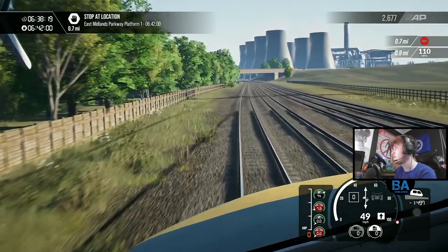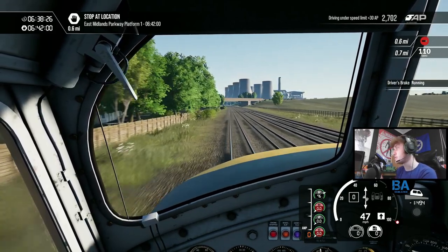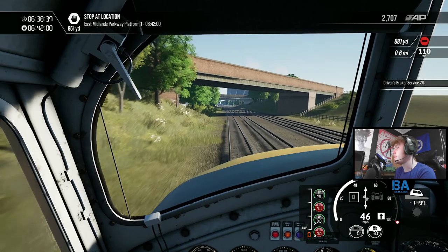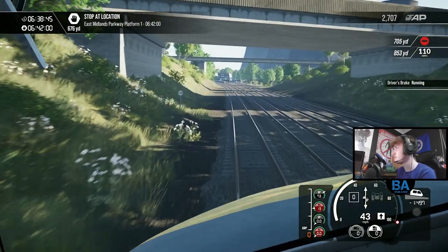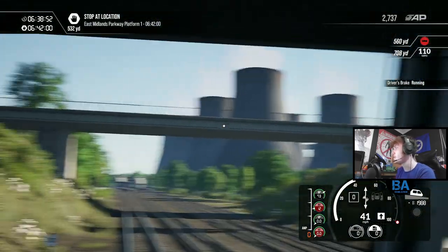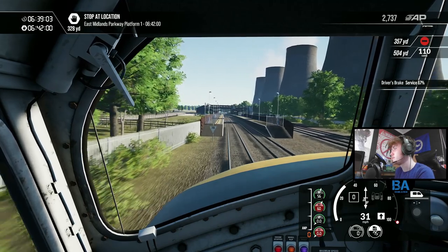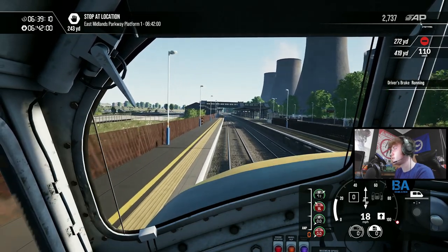It doesn't look particularly pleasant when it first loads in - it's sort of unsmooth and jelly-like from a distance - but once you get close it looks fine, it looks awesome. East Midlands Parkway! I just saw it load in with a little flash and now it's how it should be. I don't know if they'd be able to sort that loading issue. We've got rain coming and we're flying in - there we go, East Midlands Parkway.